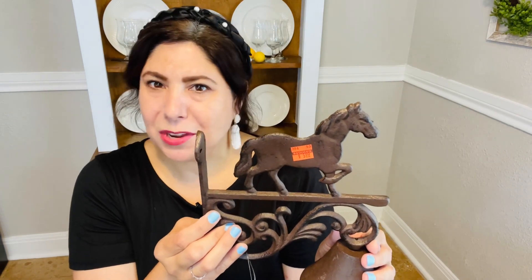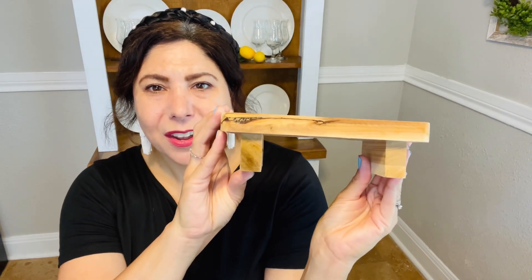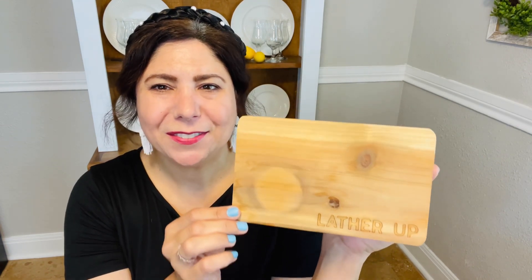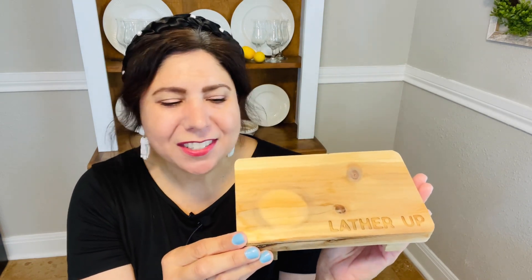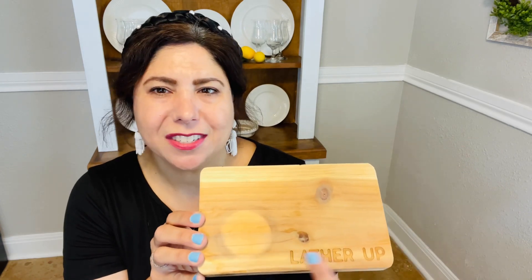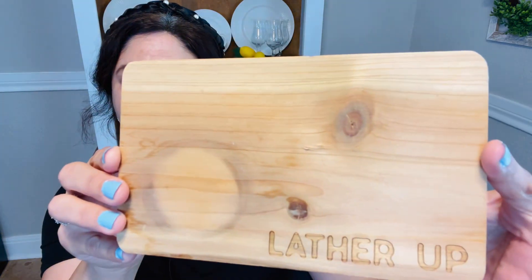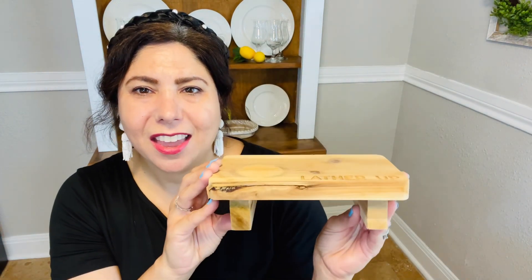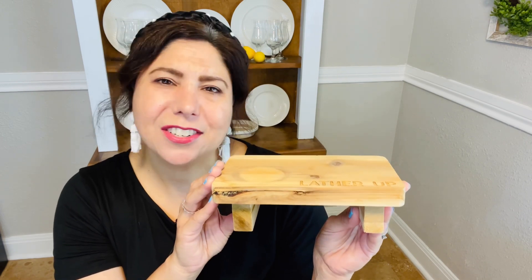The next item is actually a very small item, and we've already started to use it. It's this cute little 'Lather Up' wooden tray that goes in the bathroom. You can see it's already getting a watermark from where I had our soap dispenser, but that's okay because it's meant to be used. I placed it in our half bath with a soap dispenser sitting on top of it — it's just really cute because it says 'Lather Up' and of course it's wood. Originally $14.99, reduced to $3.74.